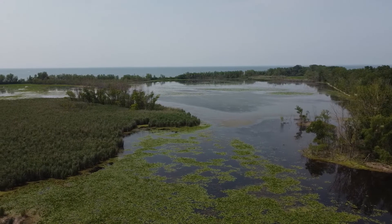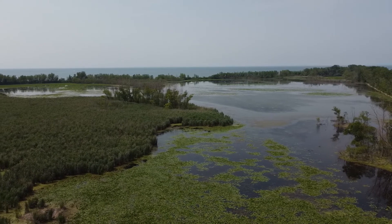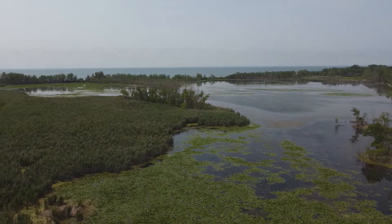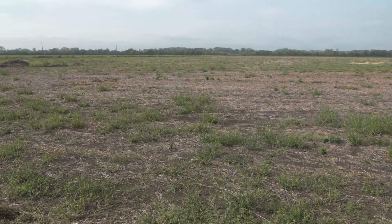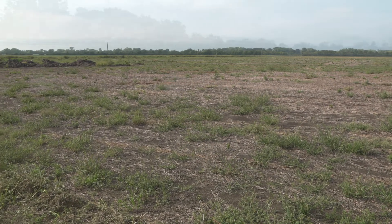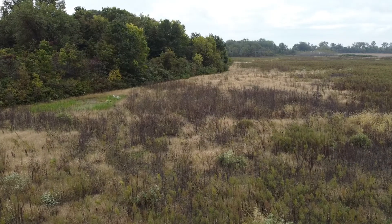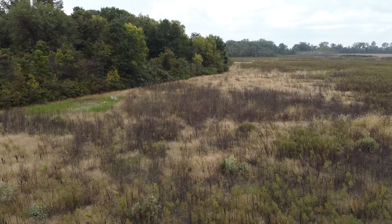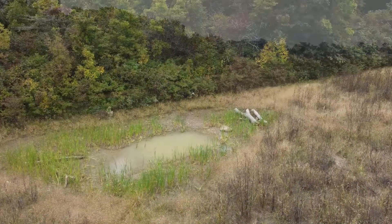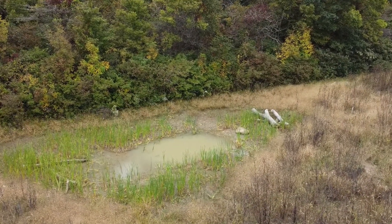There are a number of things that threaten those salamanders on Pelee Island. One of them is habitat loss and degradation. Historically there was a lot of wetland and forested habitat on the island, but landscape changes — some historic and some more recent — have reduced the amount of suitable habitat. Restoration work by various NGOs on the island aims to increase suitable habitat and help secure their long-term persistence.